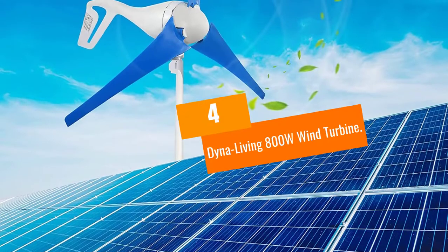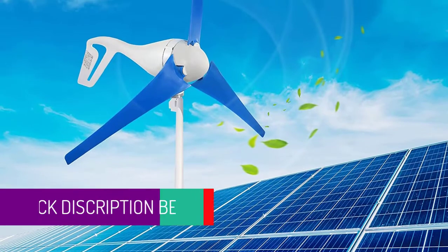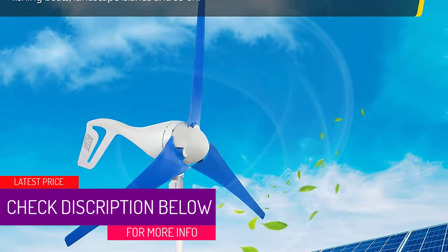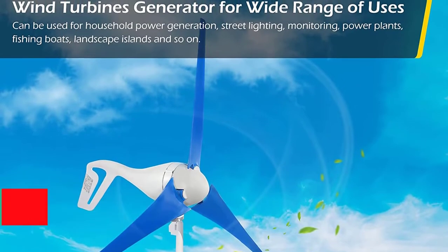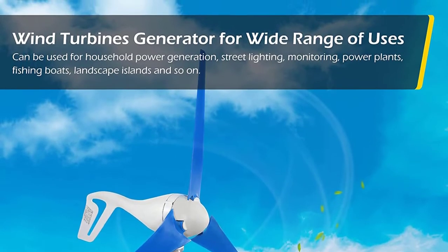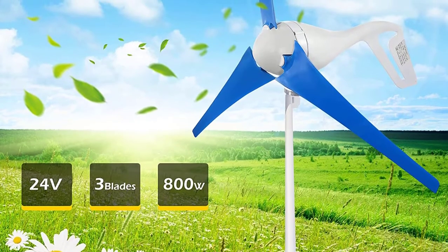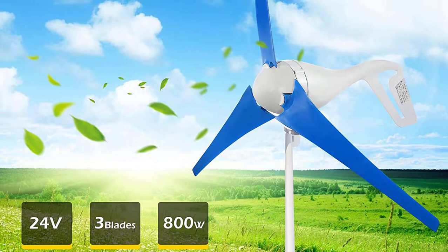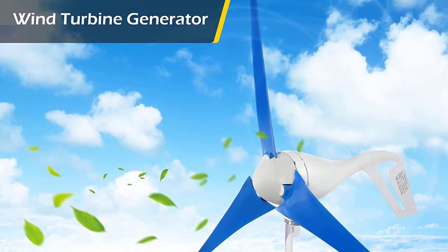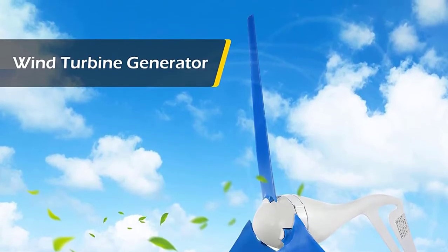At number 4: the Dyna Living 800W wind turbine. It sports the standard commercial three-blade design in a compact, home-friendly size. You'll get more power with this wind system — 200W more than the previous option. Despite the higher power output, this residential wind turbine still operates very quietly and will not disturb you even when running at full speed.